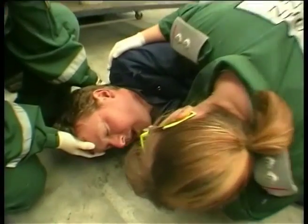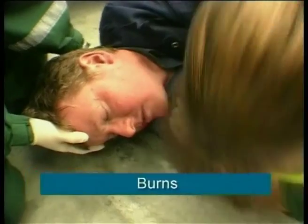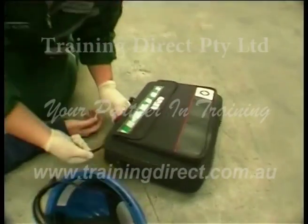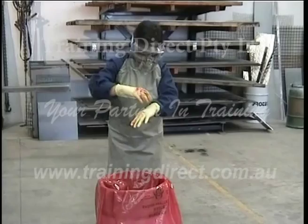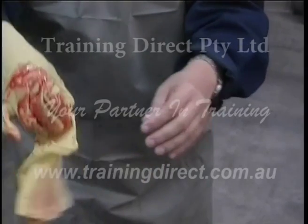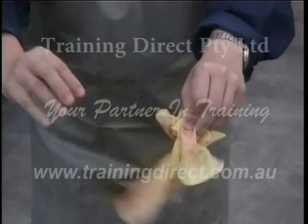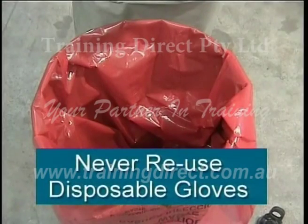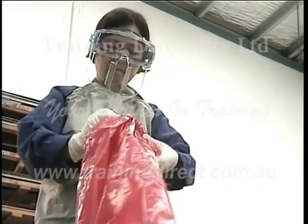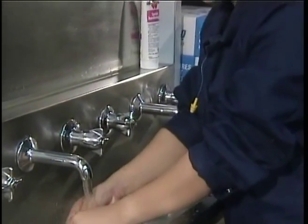Your injured co-worker may not be bleeding visibly, but this does not mean there is no danger from blood-borne pathogens. Vomiting, burns, abrasions, head injuries and internal injuries can release bodily fluids that may be difficult to see. The need to take universal precautions is not over when the emergency has passed. When removing disposable gloves after use, roll the first glove off the hand inside out. Use the clean inside part of the first glove to remove the second glove. Never wash or attempt to disinfect disposable gloves for reuse.